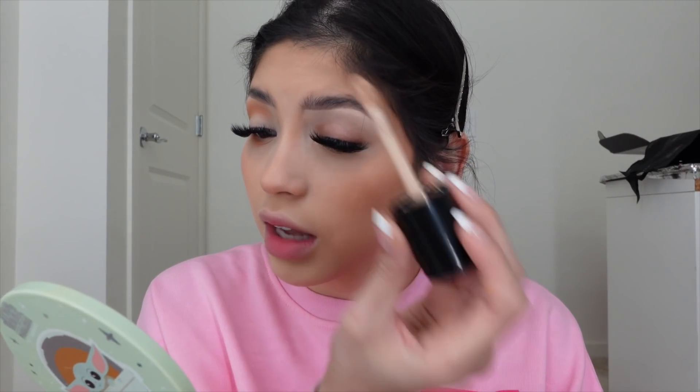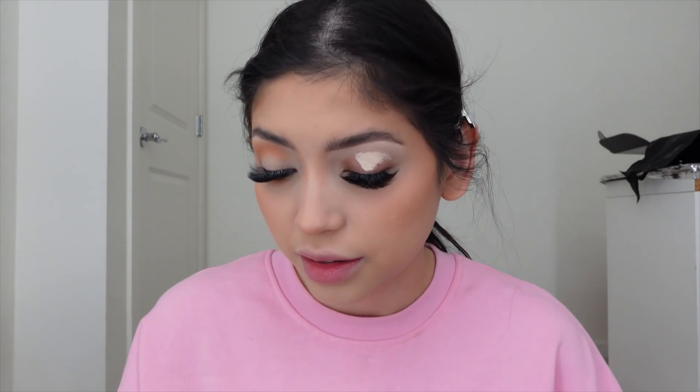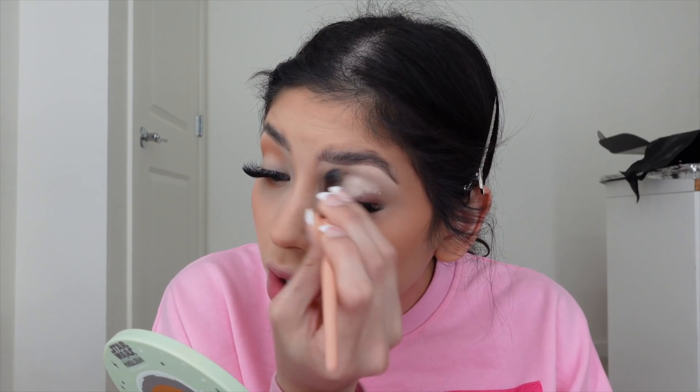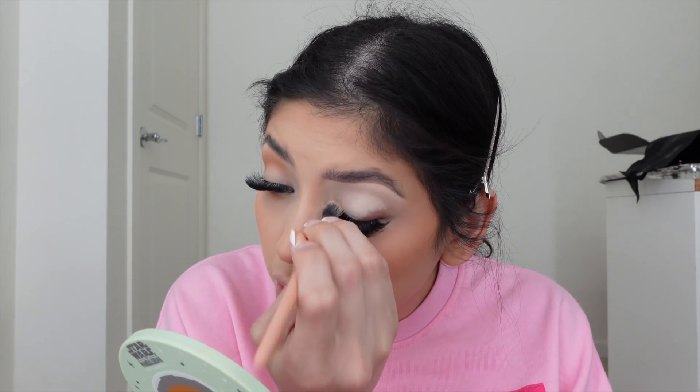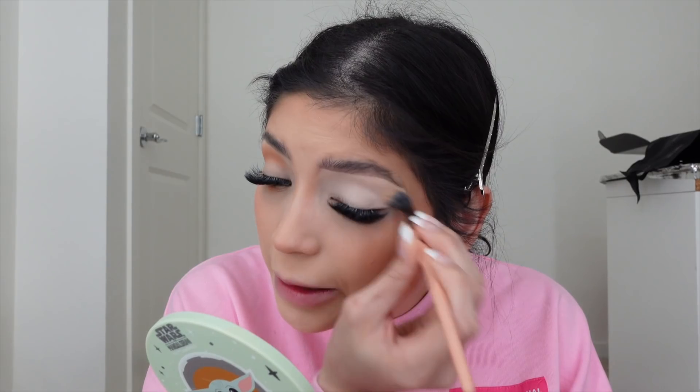I don't want anything too crazy for my eyes today. I'm going to spend most of my time on my hair because I always hate the way my hair looks at shoots and it makes me hate the video. Like our pregnancy announcement video — there was one little hair strand bugging me so bad. Our videographer is good at pointing things out but he's a man, so I have to make sure my hair looks good myself.